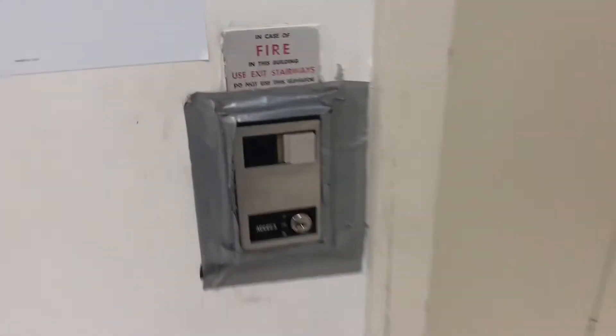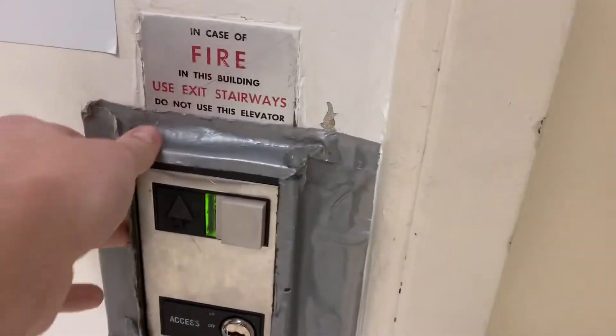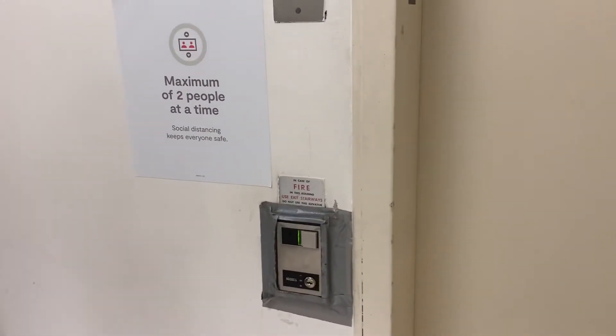This is the elevator at JCPenney in Attleboro. This call station looks taped up. Look, two people can do this. I think this is a three-story JCPenney — is that correct? Yes, it is.